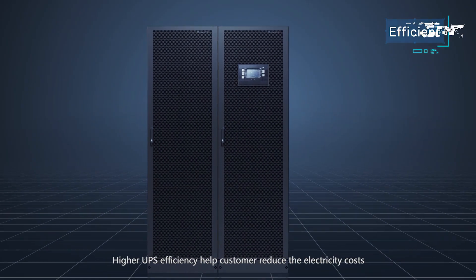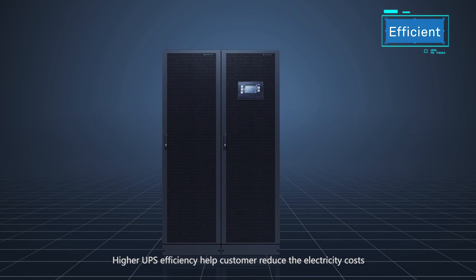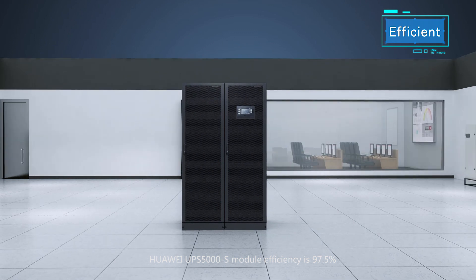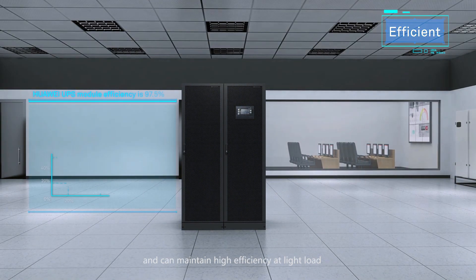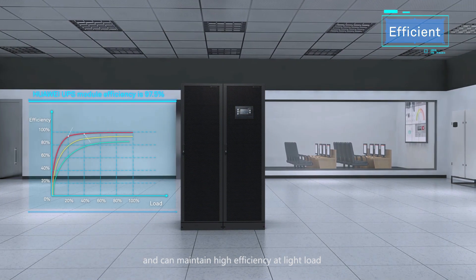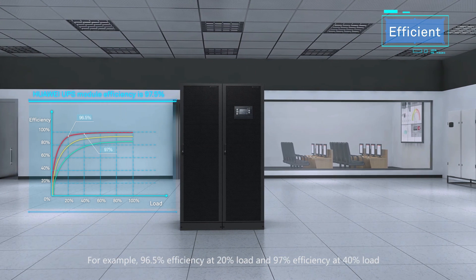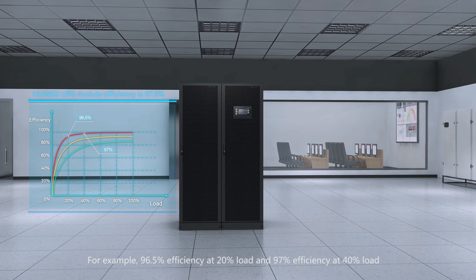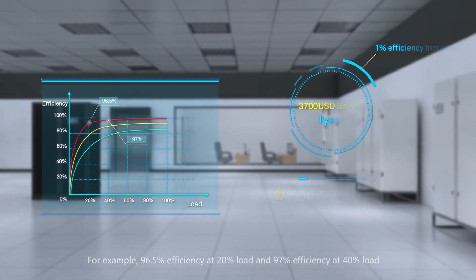Higher UPS efficiency helps customers reduce electricity costs. Huawei UPS 5000's module efficiency is 97.5% and can maintain high efficiency at light load — for example, 96.5% efficiency at 20% load and 97% efficiency at 40% load.